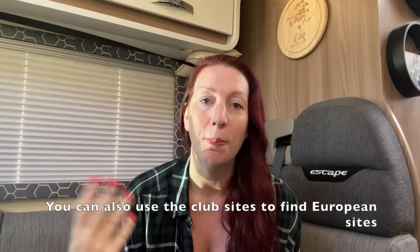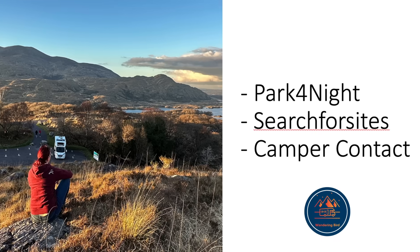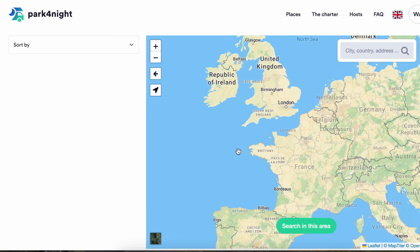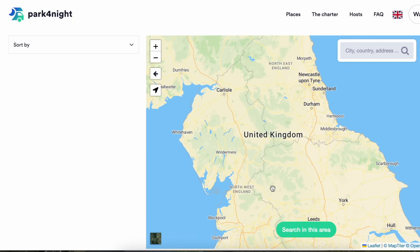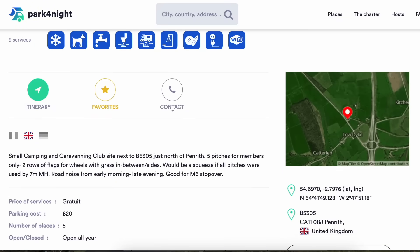The ACSI website and app are superb for Europe, showing campsites that are open all year. You can put in your proposed travel dates, find campsites with availability, and some you can even book directly through the website or app. For ones that don't allow that, you'll need to phone or email. Of course, you can also use apps like Camper Contact, Park4Night, or Search4Sites — though Search4Sites is better in the UK in my opinion. Those apps show campsites in the region you're touring and you can click through to book directly or send an email.